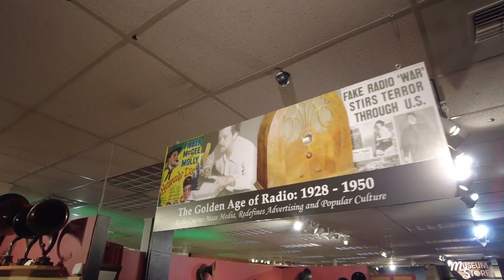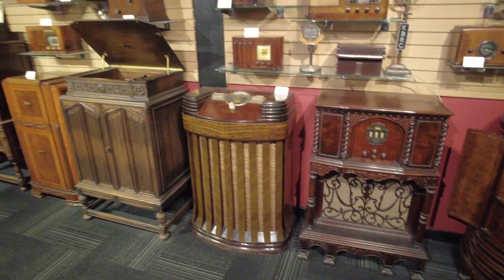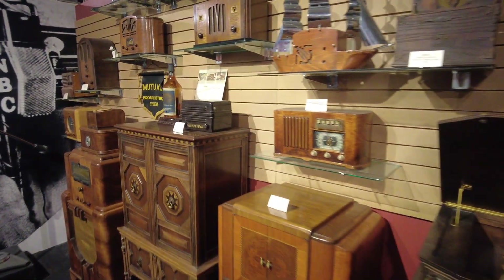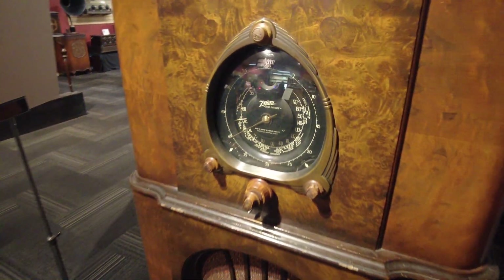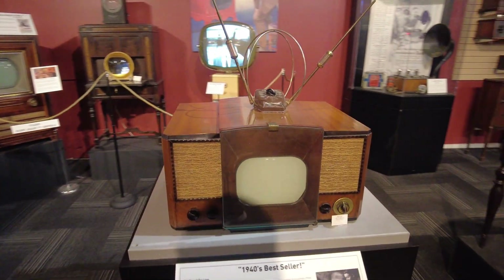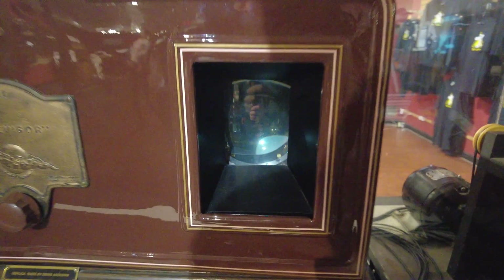The 1920s also gave rise to the golden age of radio. For the first time, families could gather around and listen to live music, news broadcasts, or classic radio shows like Jack Benny and The Shadow. Soon the invention of television added visuals, although early televisions were often bulky pieces of furniture with tiny screens limited to blurry black and white images.